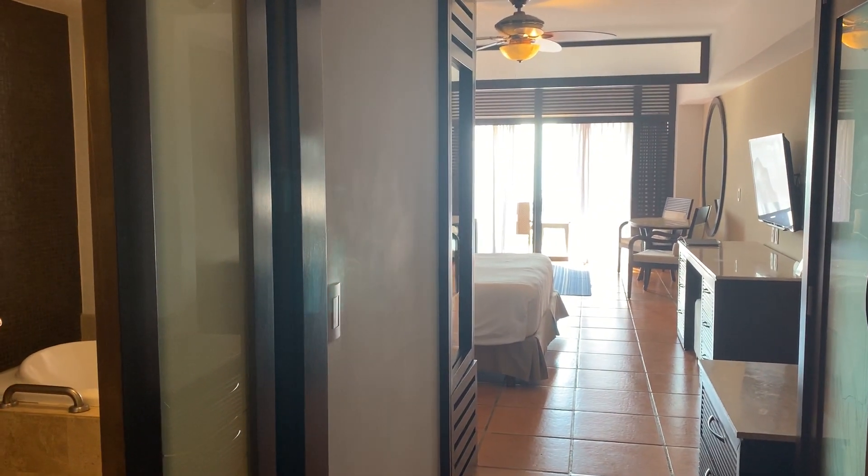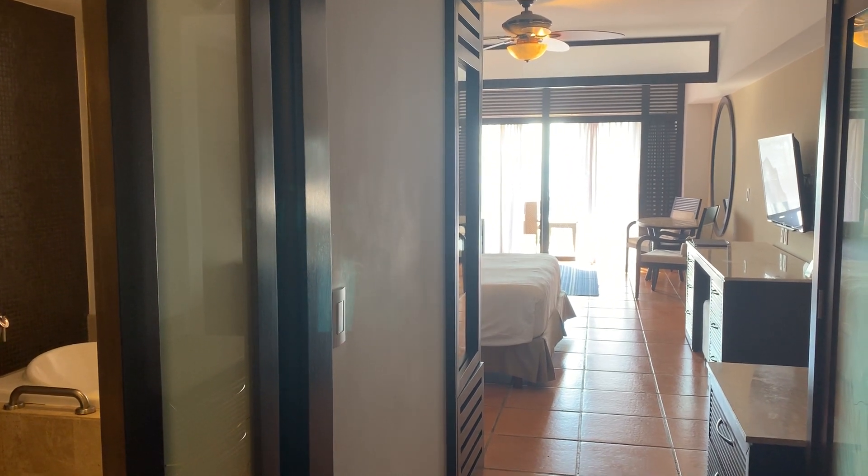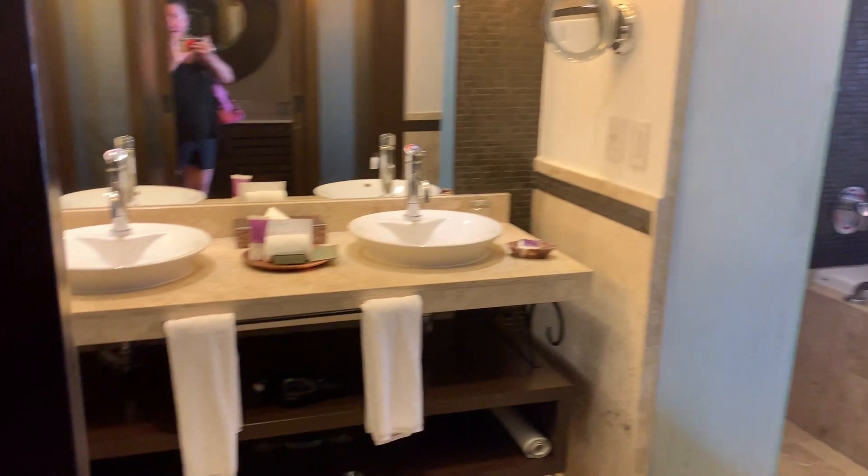This is room 1633. It is a Master King resort view and it's the same layout as what I have.